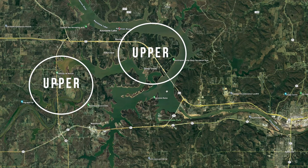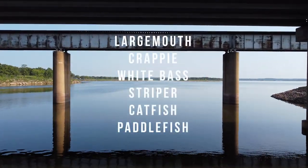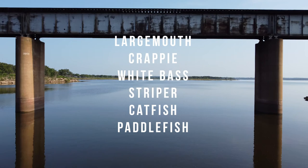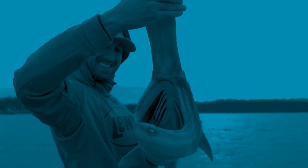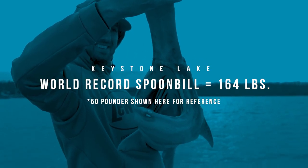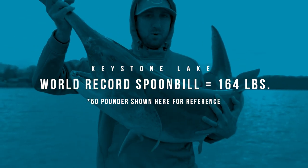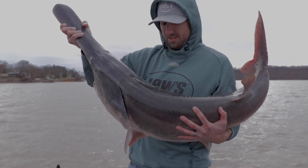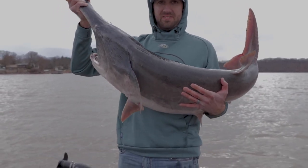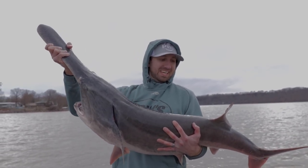As far as species, this lake is pretty diverse — largemouth, crappie, white bass, striper, catfish, paddlefish, and spoonbill. The current world record spoonbill is 164 pounds, caught on this lake in June of 2021. The previous record holder was also caught on this lake, just about a year prior. It's been broken several times recently.